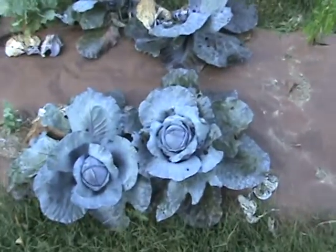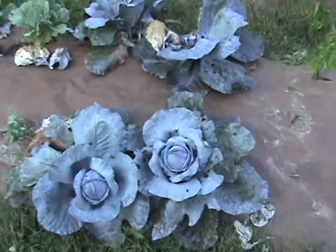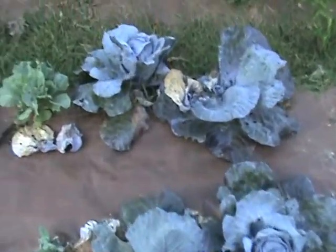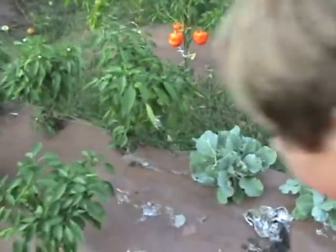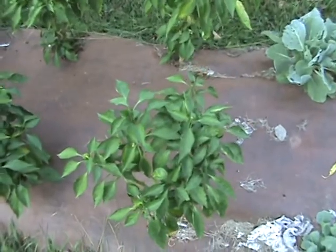Our red cabbage never got very big. We picked one and the other three never really grew — only about the size of a softball, not as big as I thought.